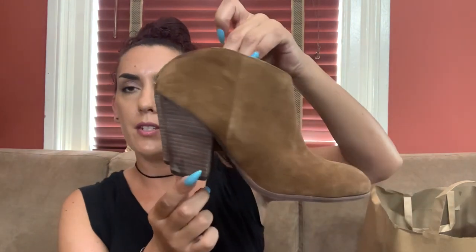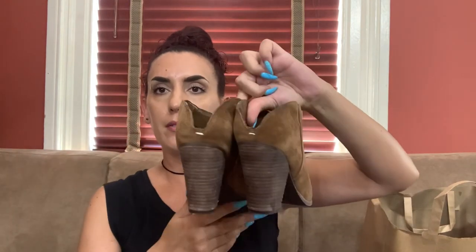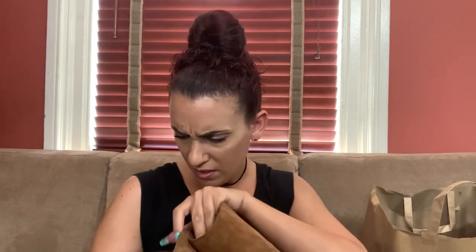These are Dolce Vita — you guys know I love that brand. I think they make the cutest shoes and they're usually very well made. These are really cute booties, almost giving me a western vibe, little mules. They are my size — size eight — but I'm not going to keep them. I'd ask online probably 28 bucks and 20 for you guys.